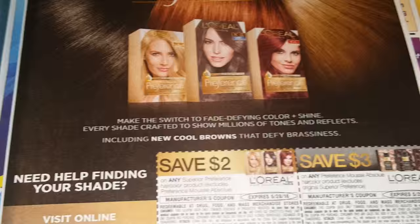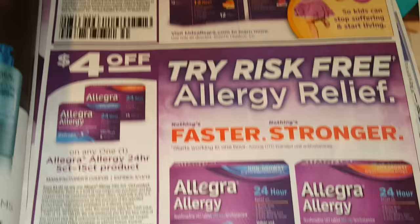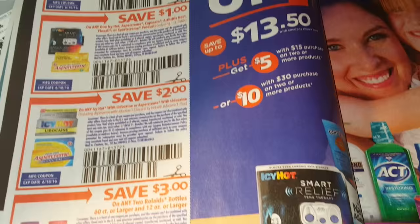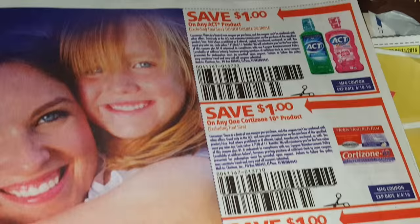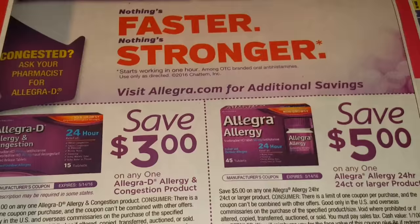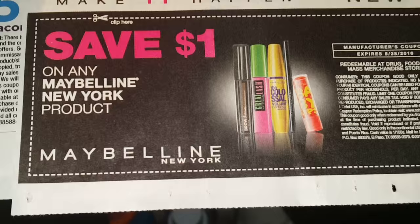Also here are some L'Oreal Hair Color coupons. We got some Allegra coupons — the expiration dates, and if you're like me and have allergies — I'm a Claritin girl, though. We got Icy Hot coupons, Asper Cream, Rolaids, Act Mouthwash, Cortisone 10, Gold Bond. Sometimes we can get the Gold Bond on a good deal at CVS when they're giving bucks back. Allegra D has coupons. This is a Maybelline coupon that I used on that lip liner today, because it's buy two and get $5 ExtraCare Buck back at CVS this week.